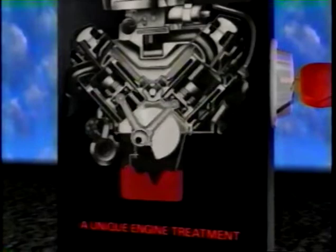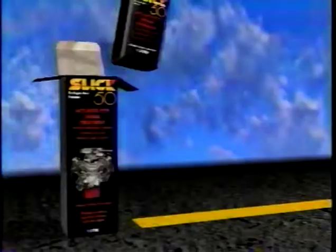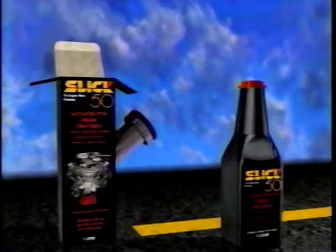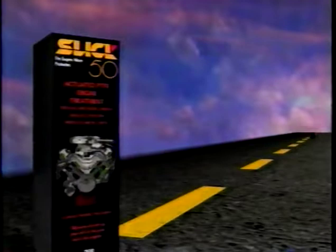Starting your engine is a terrible thing to do, but when you do start your car, there isn't an engine treatment in the world that can give it the kind of protection Slick 50 can, because nothing else has Slick 50's unique chemistry. That's why Slick 50 engine treatment protects so well at start-up and keeps on protecting even when you change your oil. You can reduce your engine wear up to 50%. What it takes is Slick 50.